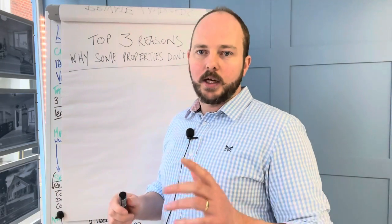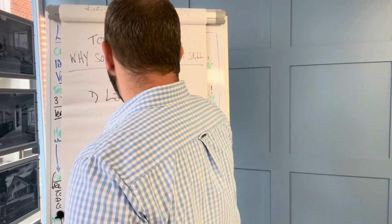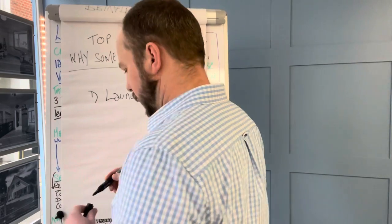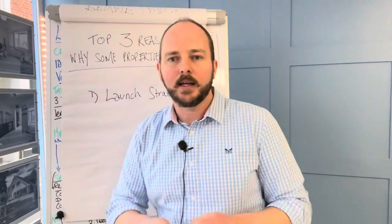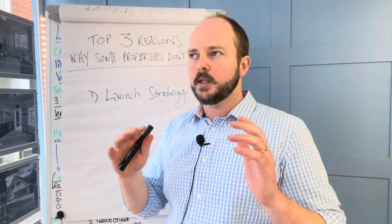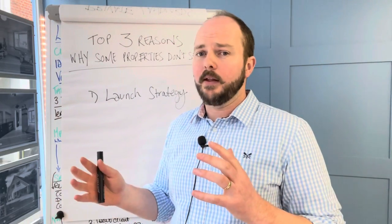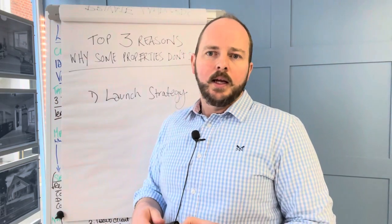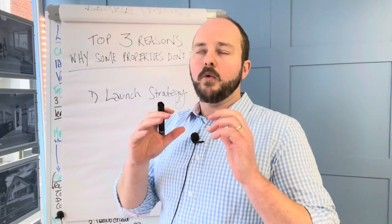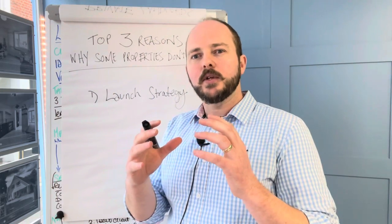Number one: the launch strategy. Now this is something we are really big on here — we've got a proven three-step process — but this won't be a Lancaster-centric video, I'll just talk in general terms so it's beneficial to everybody. Some homeowners think that estate agents just take pictures of houses, put them online and wait for the phone to ring. The problem is there are still some agents out there that do that. That used to be the way maybe 10-15 years ago, but the world's moved on. A really good agent treats each property like its own individual marketing campaign.